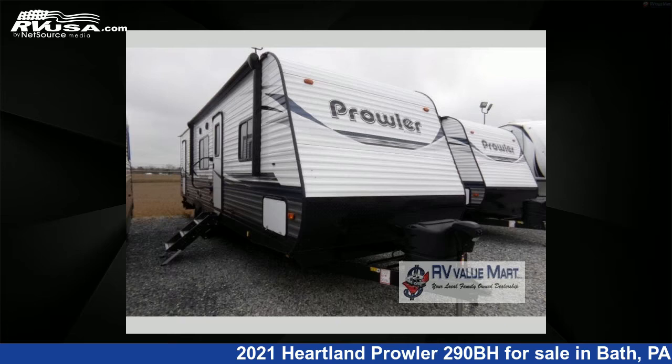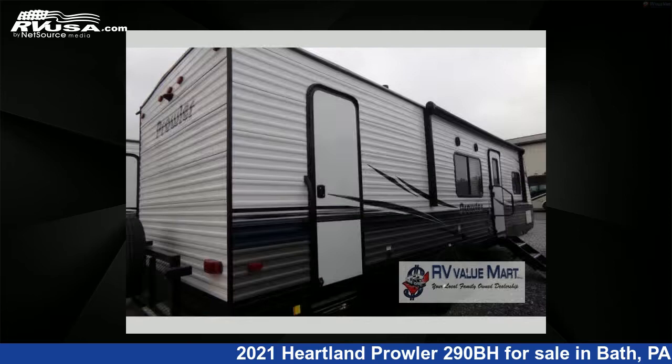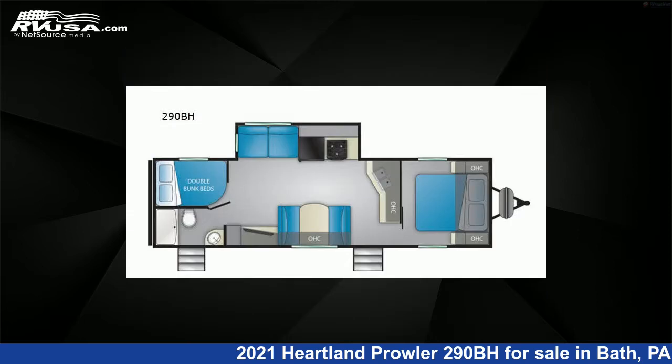This 2021 Heartland Prowler 290BH is a travel trailer RV. It is located in Bath, Pennsylvania, 18014, and is offered for sale by RV Value Mart.